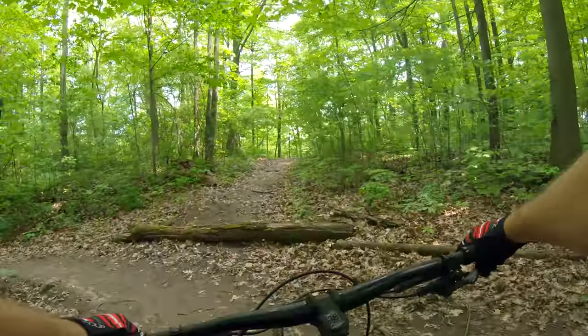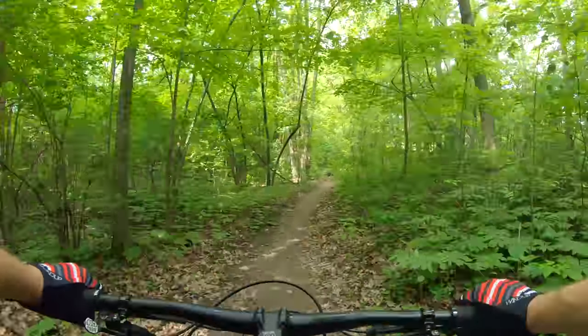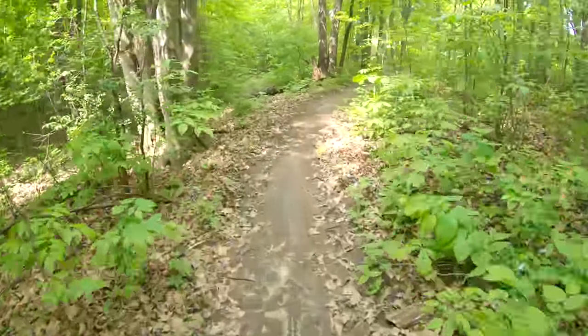I really like this bike though, it feels nice. Out of the 29ers I've tried so far, I might actually like this more than the Slash.